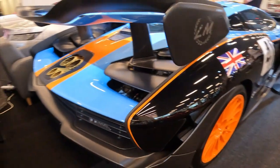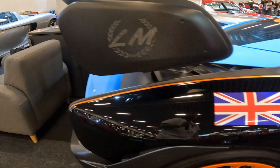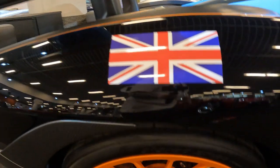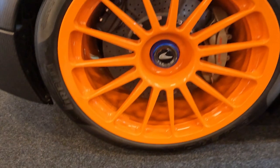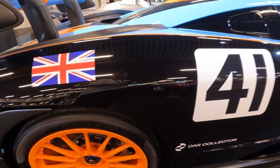Step inside the Senna GTR and you're greeted with an uncompromising race-ready environment. Gone are the luxuries of the road car — this is about pure, unbridled performance. Carbon fibre, Alcantara and exposed mechanical components create an atmosphere that's all business.